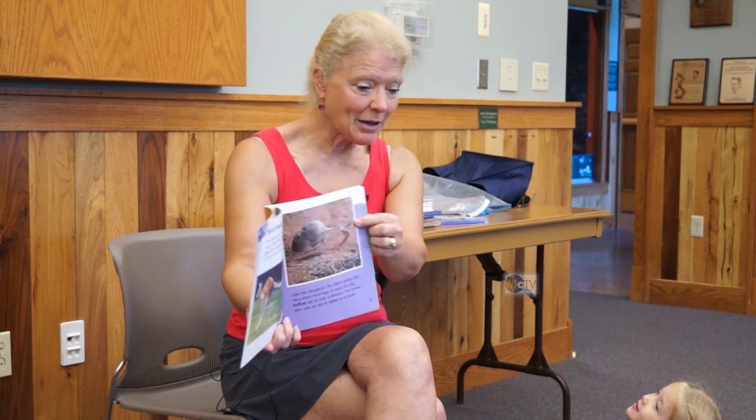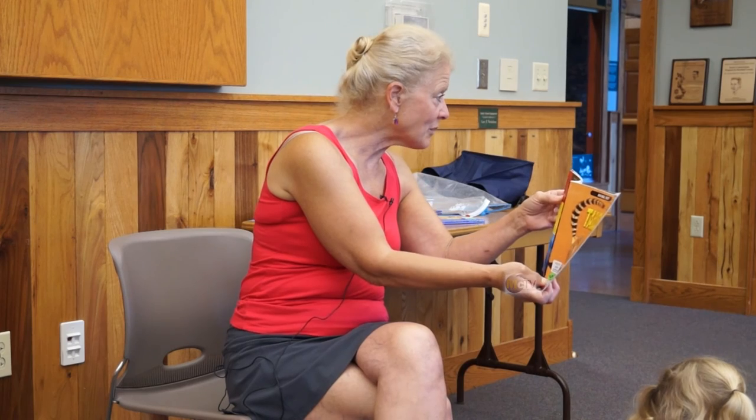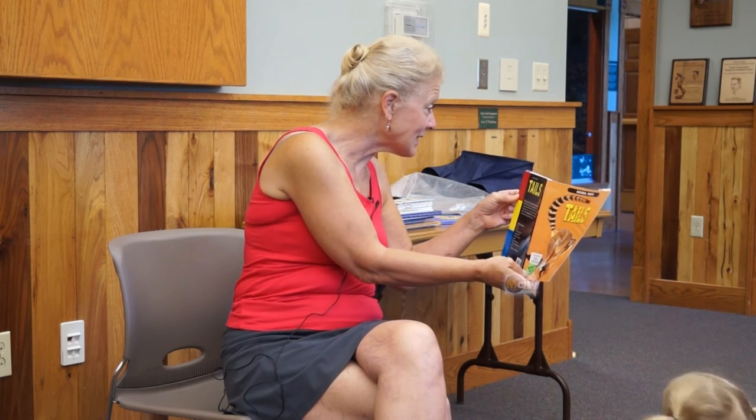Tails for hopping. When a kangaroo jumps, his strong tail moves up and down to help it keep balance. When a kangaroo stands still, the tail helps him stay upright. Like the kangaroo, the desert jerboa has very short front legs. Its tail helps him keep his balance. He has a big fluffy body and tiny little front legs, so that tail helps him stay steady.